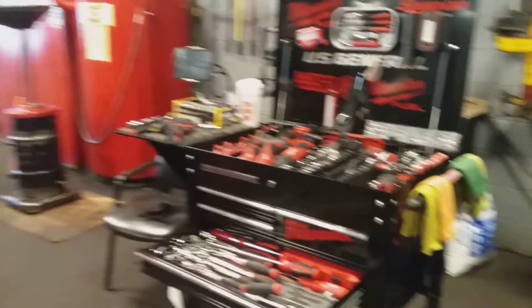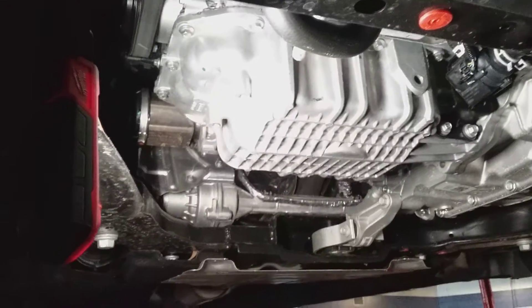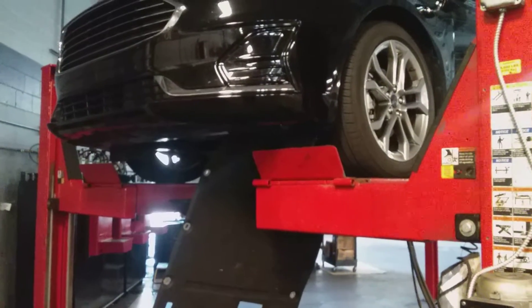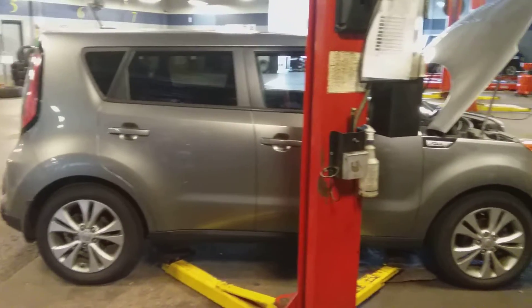So I'm going to get to it — just a little bit about my day. So while I got this draining, I basically got the other Fusion out. Now I'm over here with this Kia Soul, about to get to this.